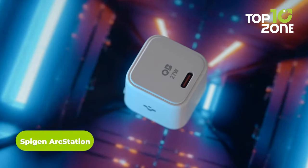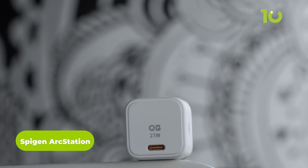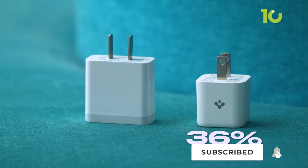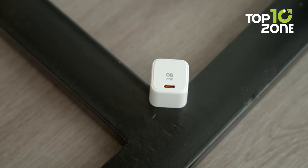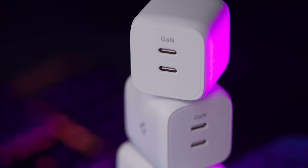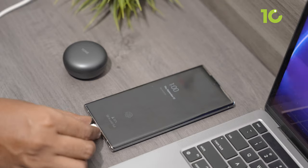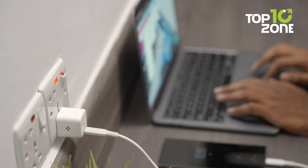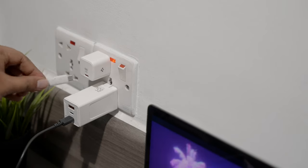The Spigen Arc Station charger is a top-notch charger for the iPhone 15, and what sets this charger apart is its groundbreaking 3D PCB technology. It allows it to be a remarkable 36% smaller in size compared to the standard 20W charger that typically accompanies your iPhone. This compact form not only conserves valuable space but also guarantees that it won't interfere with other chargers plugged into the same power strip or wall outlet. Furthermore, the Arc Station charger incorporates power quality technology, a feature meticulously engineered to minimize ripple noise during the charging process, translating to a consistent and stable power supply safeguarding your device from any potential harm while it's being charged.